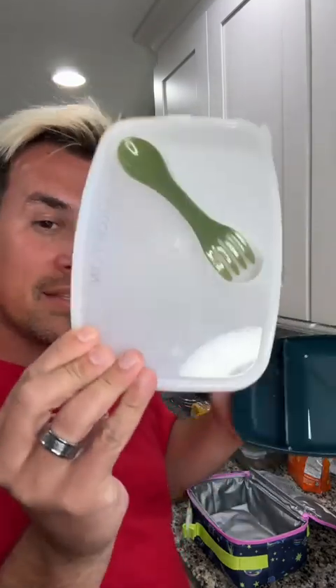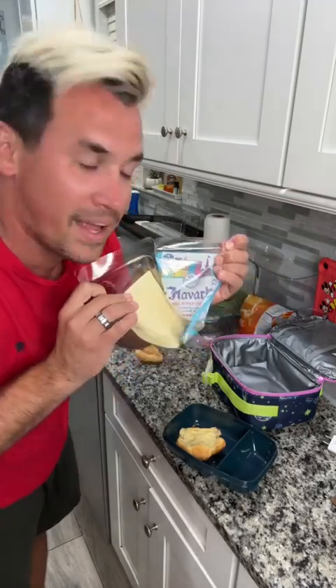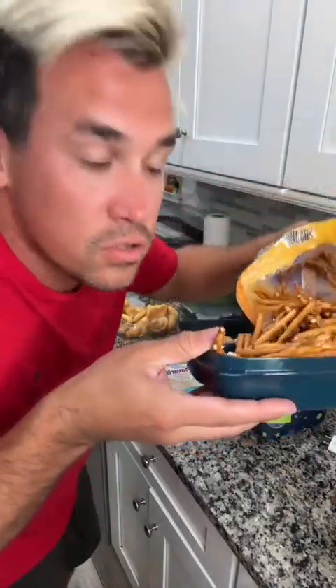9:49 — let's get my six-year-old's lunch packed. We got these cool little bento boxes. She wants to do cheese croissant sandwiches. Anyone else have a six-year-old that is obsessed with Havarti cheese? We'll just do one slice per sandwich — that's what she likes. Two croissant sandwiches. She likes the thin pretzels.